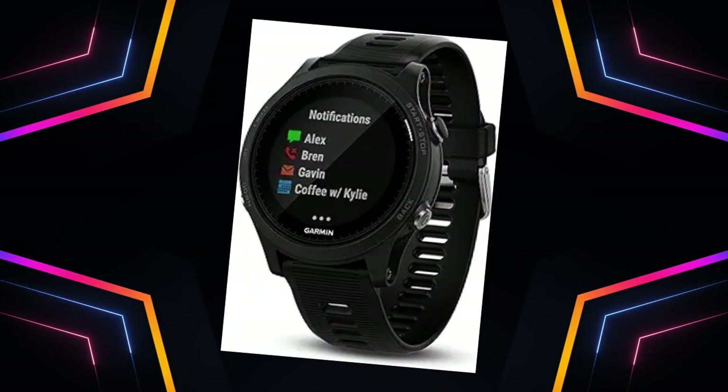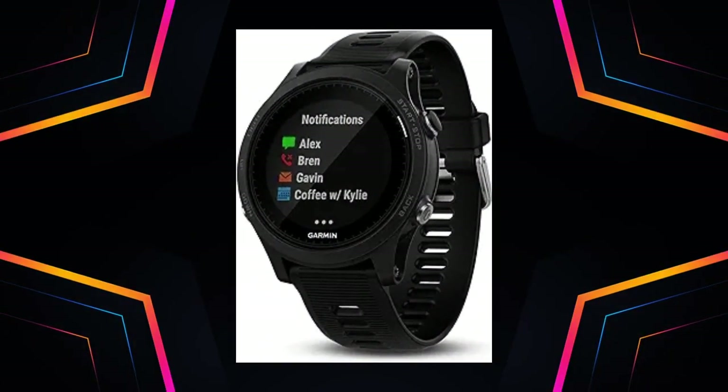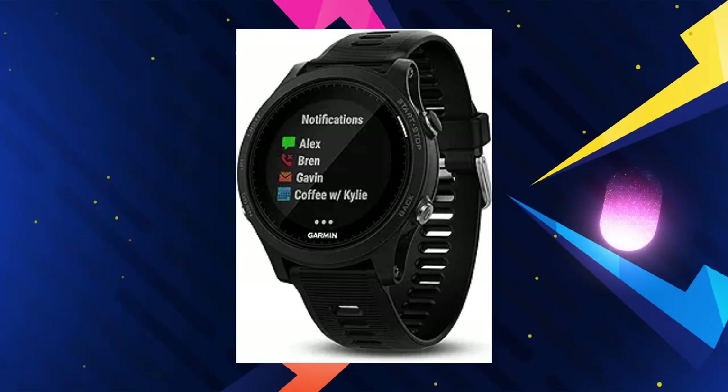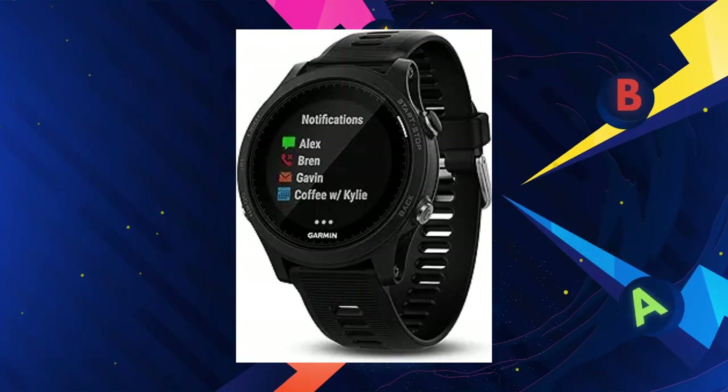Number 1: Garmin 4Runner 935 Running GPS Unit. In need of a premium GPS running and triathlon watch? This lightweight, wrist-based heart rate tracker offers advanced multi-sport features and comfortable all-day wear. With elevation insights, training status evaluation, and in-depth performance monitoring, it's a comprehensive fitness ally.